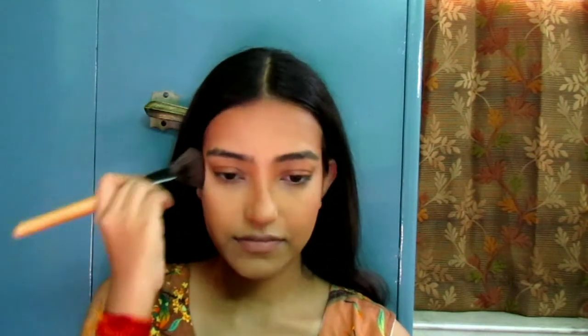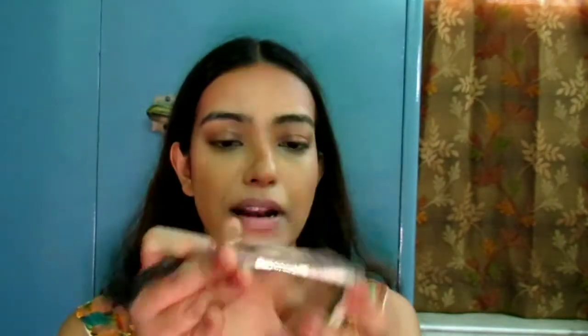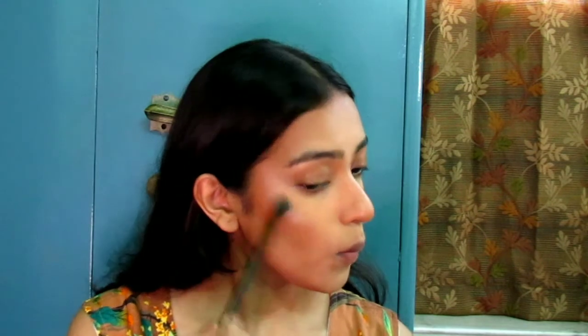She has a very golden lit highlighter going on, so I'm going to use this Wet n Wild Mega Glow highlighter in the shade Precious Petals. I'm just going to use it heavily on the highest points of my face.